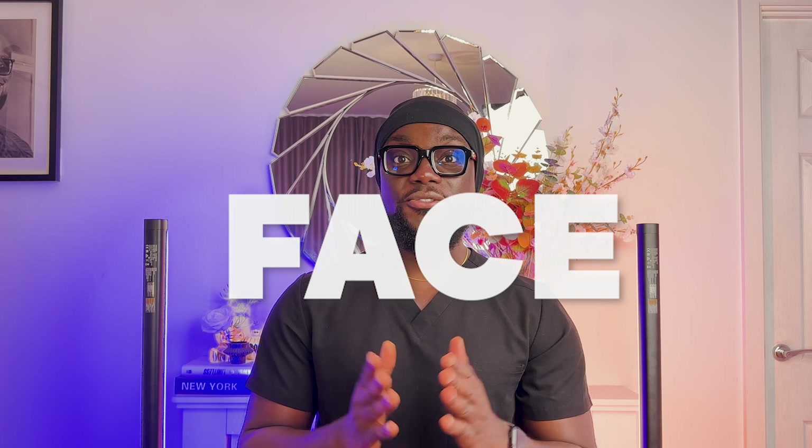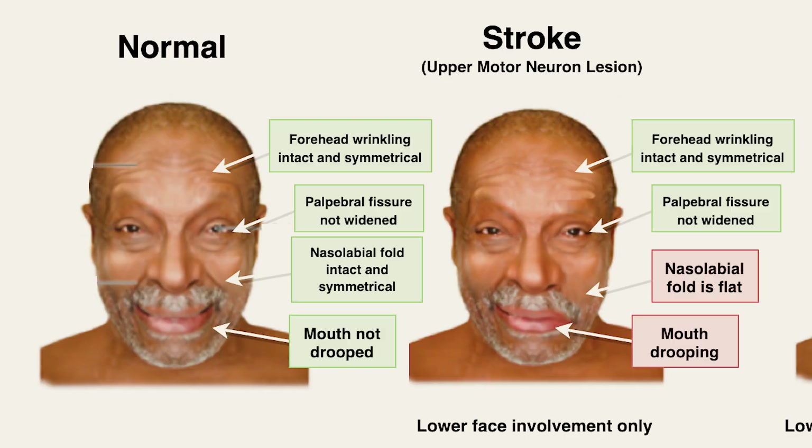F stands for face. You want to be on the lookout for changes in the person's face. Can the person smile? And if the person can smile, is the smile evenly distributed across the face or does one part of the face look crooked or droopy? You also want to look at the eyes — does one eye look like it has drooped lower than the other? These are really important because in a stroke, two million nerve cells die every minute that the person does not receive help. The first three hours after having the stroke are very vital, so it's important to pay attention to the face.